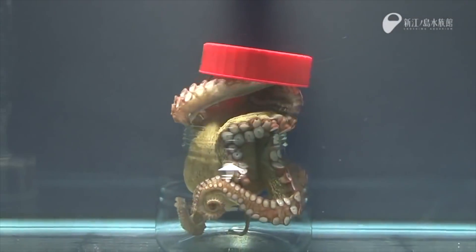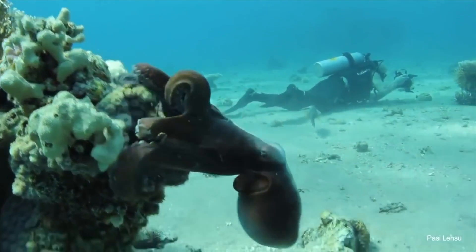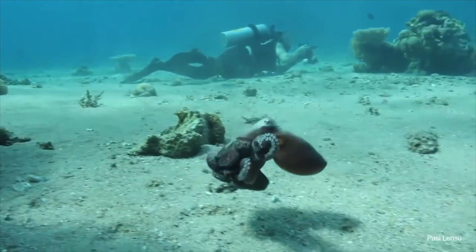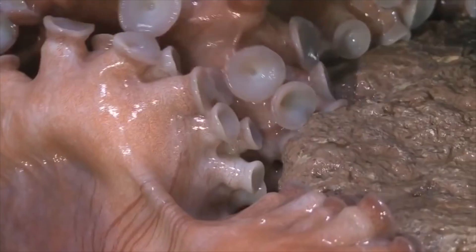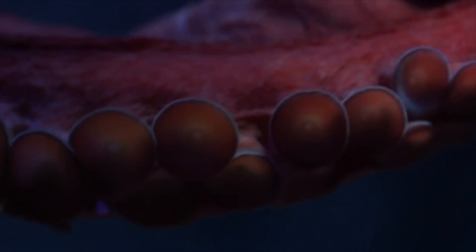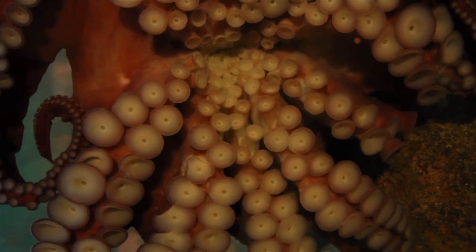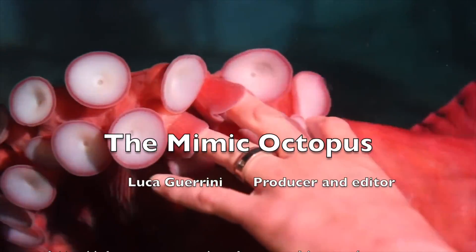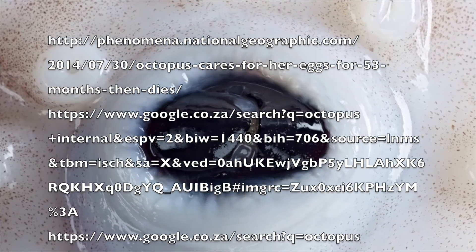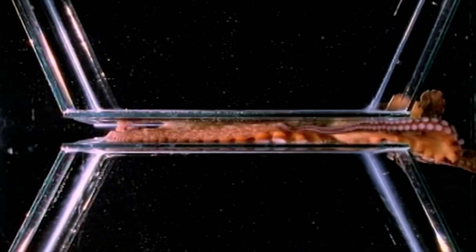Perhaps the most remarkable feature of the octopus is its intelligence — they are the most intelligent of all invertebrates. The octopus has distributed intelligence: three-fifths of all its neurons are located in its arms. Each arm is equipped with over 250 suction cups, each with the ability to rotate and grasp independently. Inside the octopus's mouth is a beak, the only hard part of its body, meaning the octopus can squeeze through any hole larger than its beak.